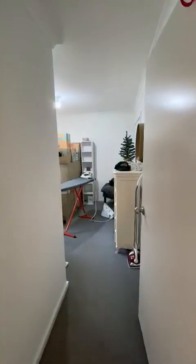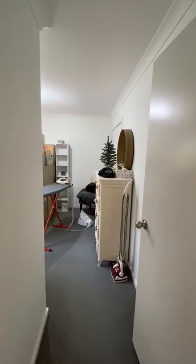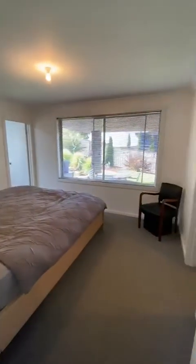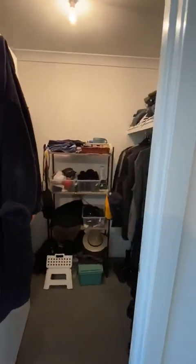That's bedroom number three — it's got a little bit of stuff in it at the present, but is of a good size with a built-in. Main bedroom with walk-in robe and en suite.